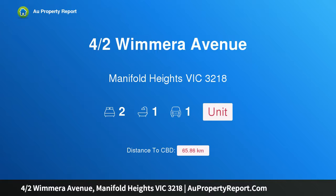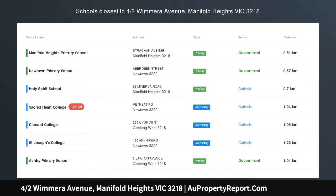Hi, I am glad to introduce property 4 Hearths Wimmera Avenue, Manifold Heights, Victoria 3218, prime position.